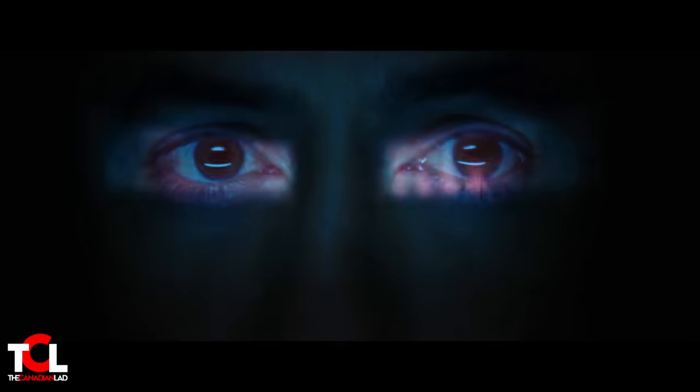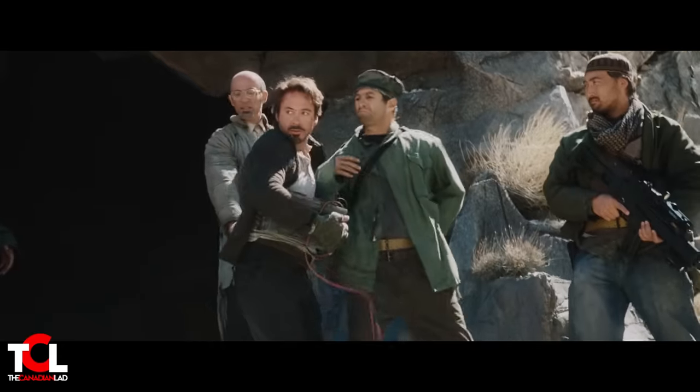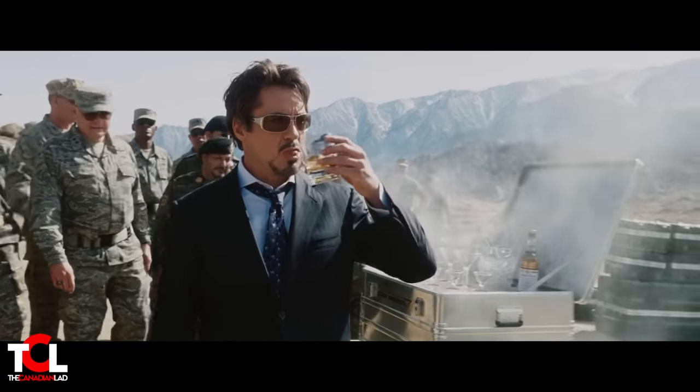How's it going everyone, I'm the Canadian lad, and after watching Iron Man 1 maybe a thousand times, this time I finally watched it in 0.25x speed and found a bunch of new details that you may have missed while watching in regular speed. So without wasting your time, I'll jump right to the point.